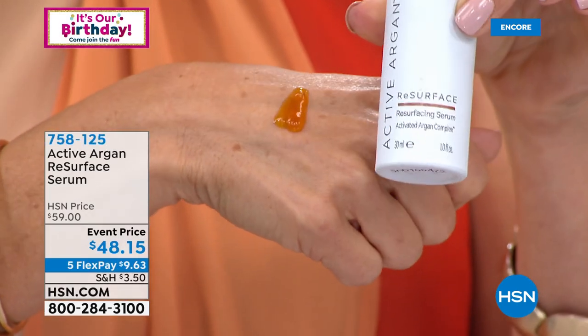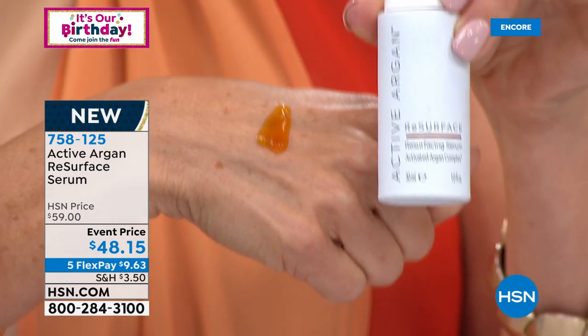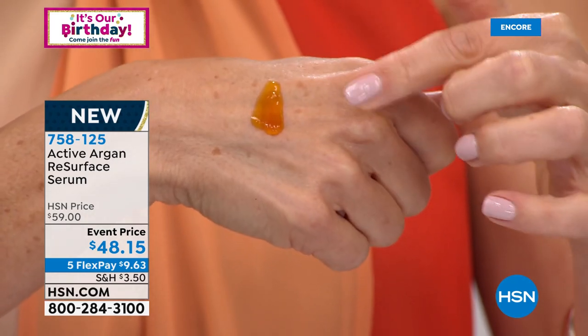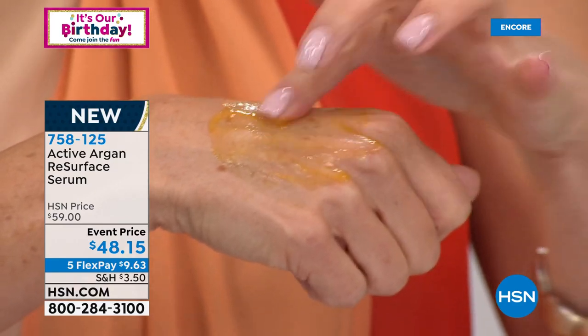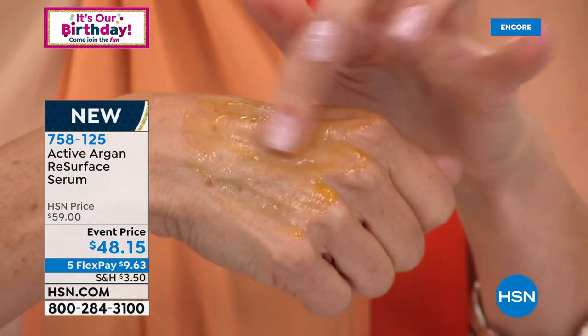This does not look like any other serum, exfoliator, or resurfacing treatment I have ever tried — because that's the 100% pure certified organic argan oil that is the key to this entire line. That's why it doesn't dry out your skin. Your skin doesn't feel parched, dry, or tight after you use it. In fact it actually feels good. You're letting that ascorbic acid go to work and then revealing beautiful, more youthful-looking skin with improved lines, wrinkles, and reduced pore appearance.